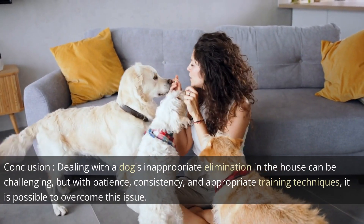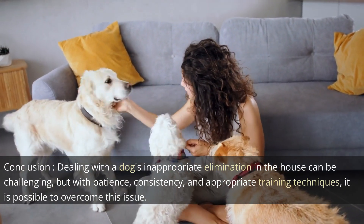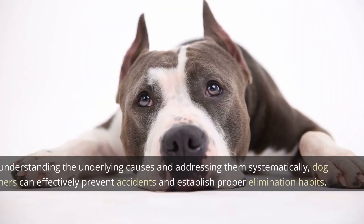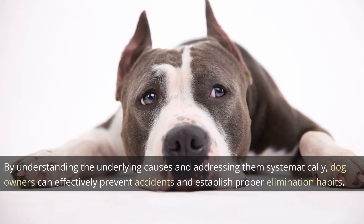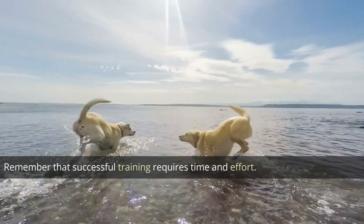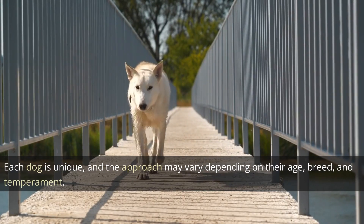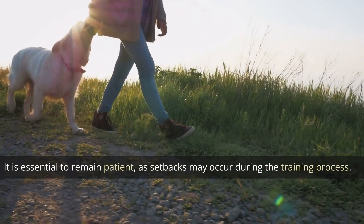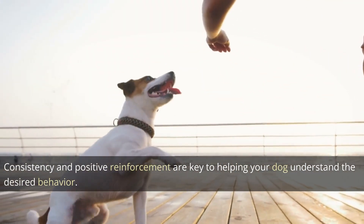Conclusion. Dealing with a dog's inappropriate elimination in the house can be challenging, but with patience, consistency, and appropriate training techniques, it is possible to overcome this issue. By understanding the underlying causes and addressing them systematically, dog owners can prevent accidents and establish proper elimination habits. Remember that successful training requires time and effort. Each dog is unique, and the approach may vary depending on their age, breed, and temperament. Consistency and positive reinforcement are key to helping your dog understand the desired behavior.